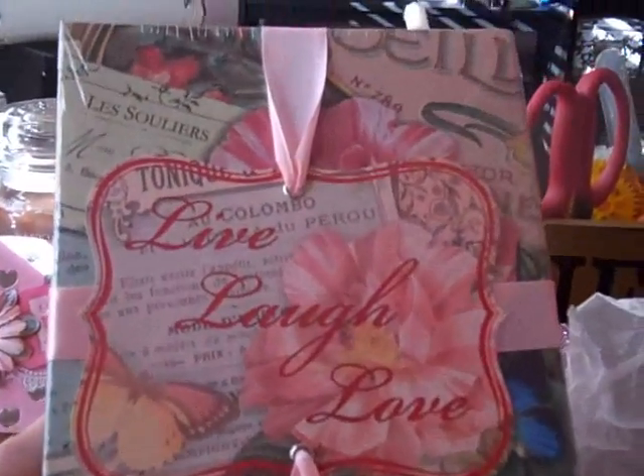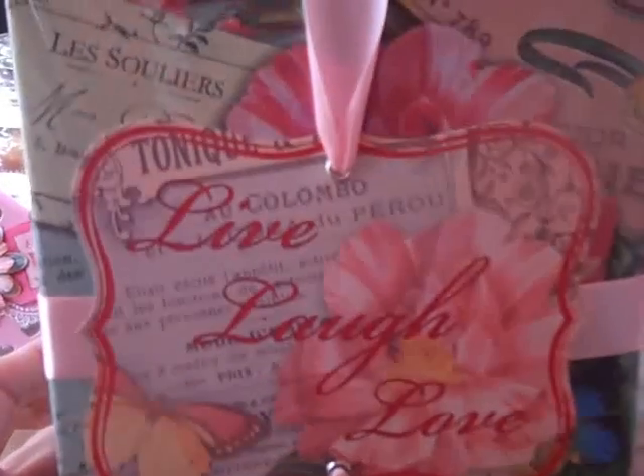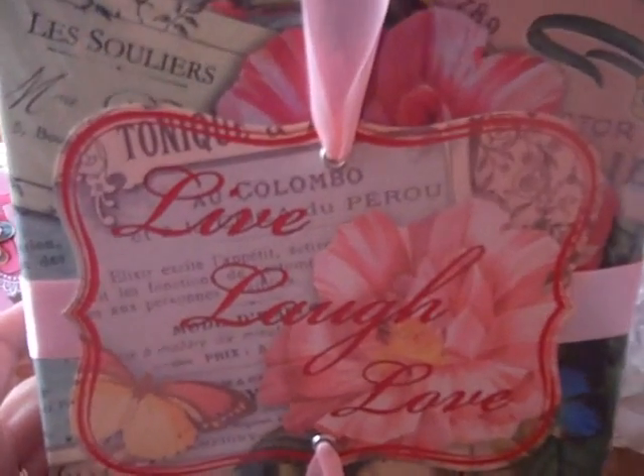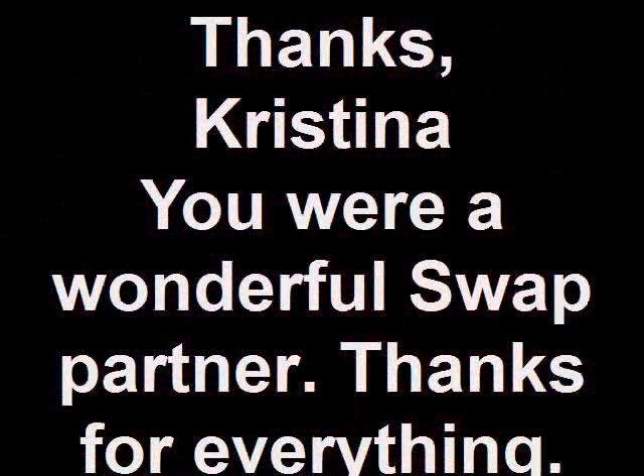Each album holds 96 4x6 photos. Thank you, Christina. That is very nice. I love that. Beautiful colors. Thanks for watching, everyone. Stay tuned for day 13 tomorrow. Thanks. Bye.